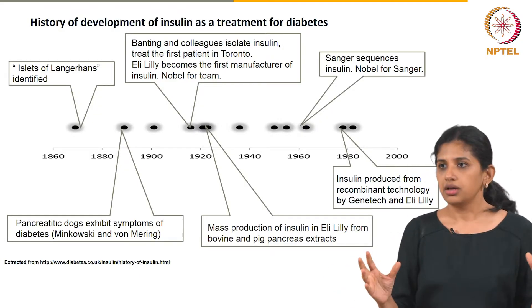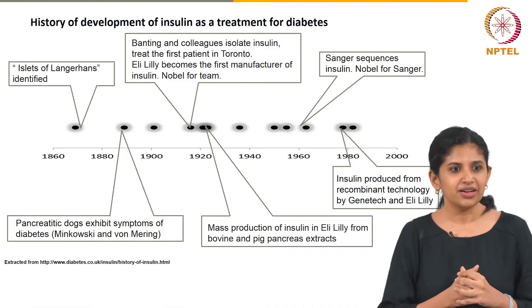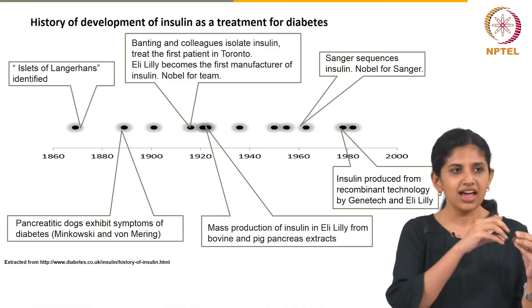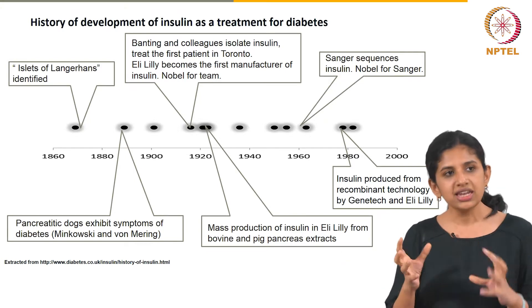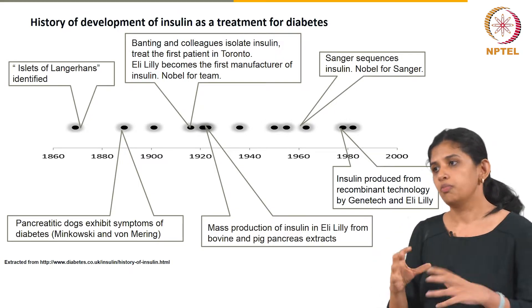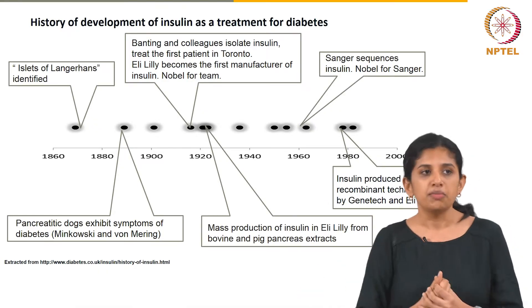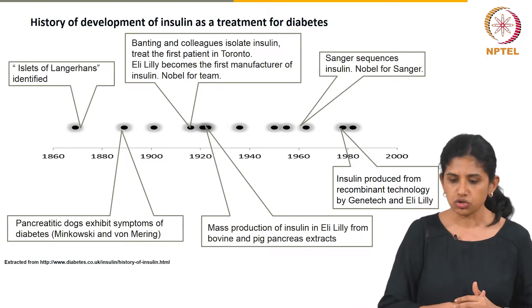That was another path-breaking development. End to end, you can see all the various elements that go into identifying what the problem is, finding the solution, generating it, mass producing it, and making sure it reaches the right people. That is a history which spanned about 100 years or so.